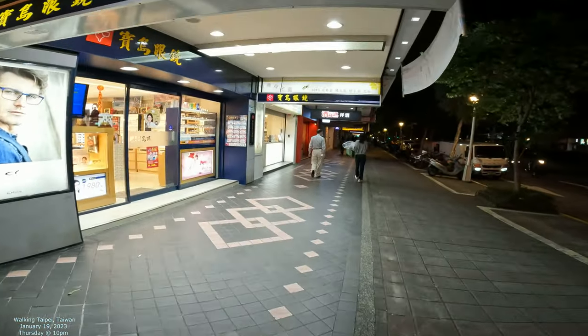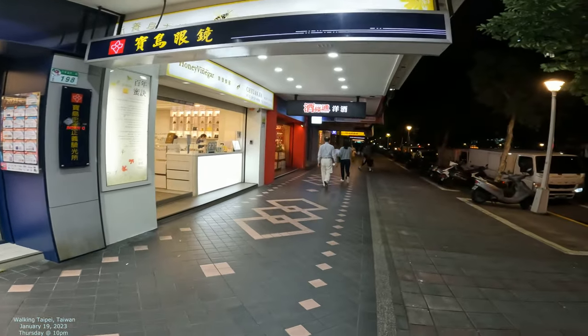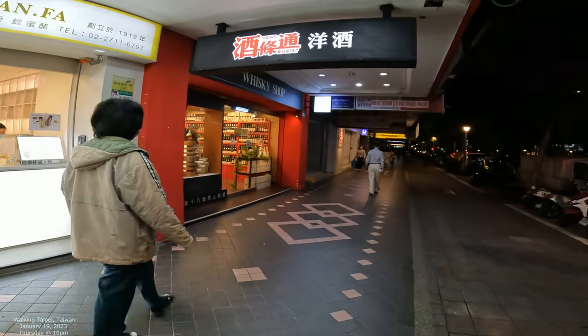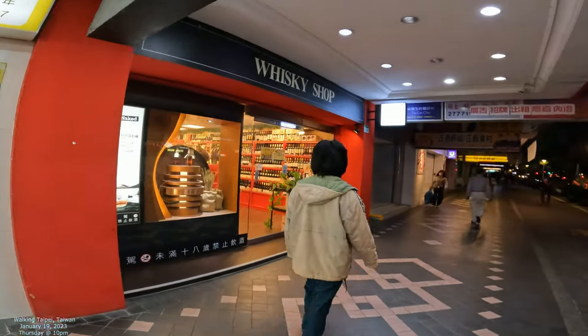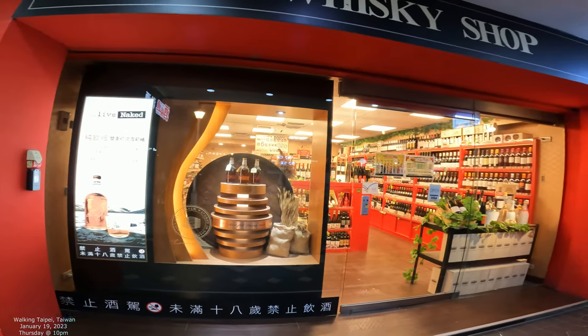We're going to keep on walking. Kind of an interesting street — it feels like a good walking street, the kind of street that if you lived nearby, you'd have a lot of shops to walk to. Still waiting to get to the next station. But we got a lot of stuff along the way. Here's kind of a whiskey alcohol shop — oh, it's called the whiskey shop. Yeah, it's definitely whiskey. So let's see what they got.